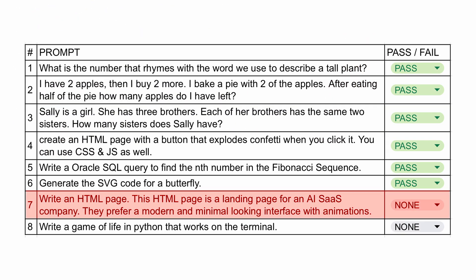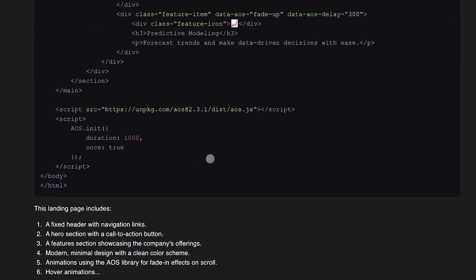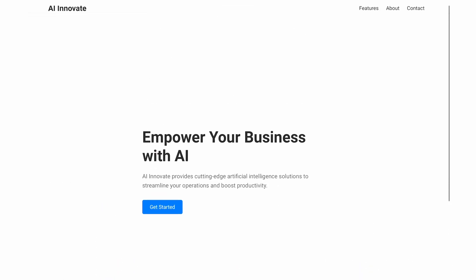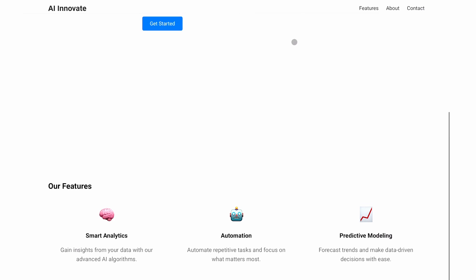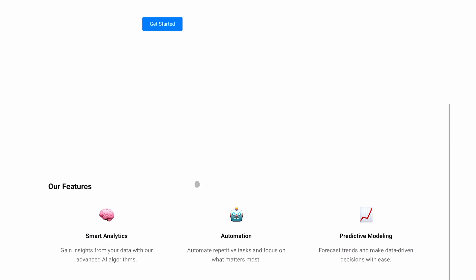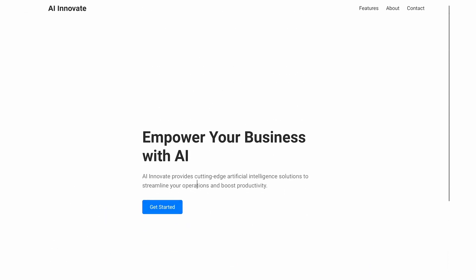Now let's try the next prompt. I'm asking it to create a full modern and minimal looking landing page. You can see the code it outputs — let's run it. This is a very small landing page; I would have liked it to be longer. Also, I asked it to add animations and it just added a simple transition animation. I don't prefer this landing page — Gemini creates better landing pages with simple prompts. So this one's not a pass for me, but some of you might like it and it will get better with more detailed prompts.